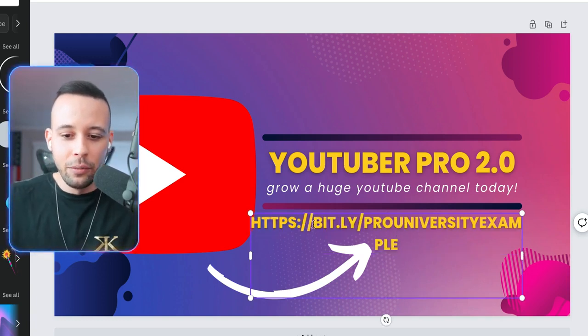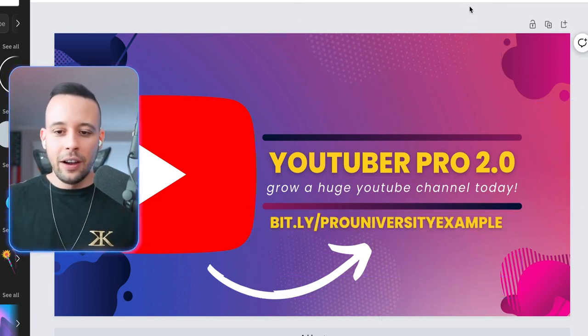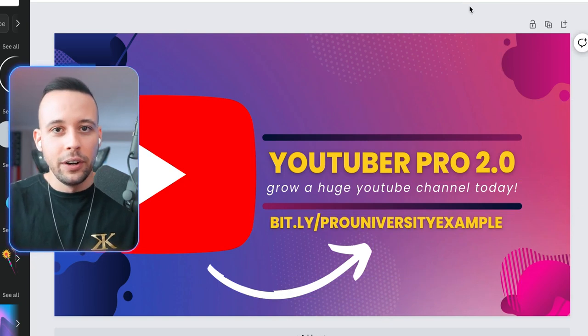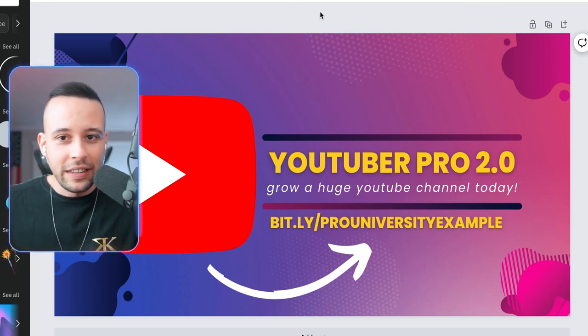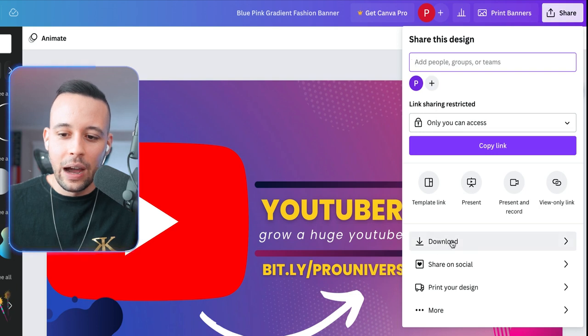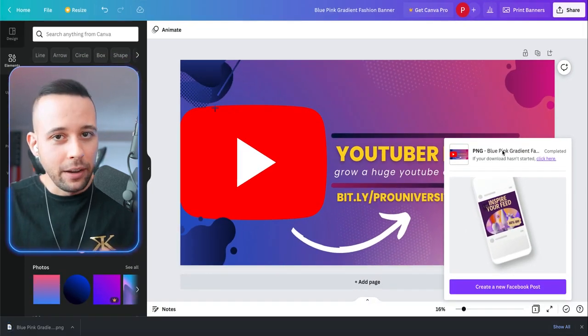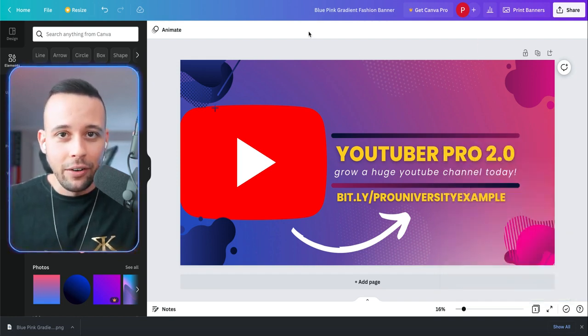If it has an HTTPS prefix, just remove that part. After you've done that, save this banner to your computer — click 'share' at the top, click 'download,' and click download again. Now we have downloaded this banner and we're going to start getting people to click on it right now.